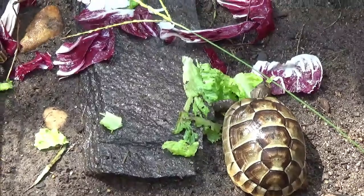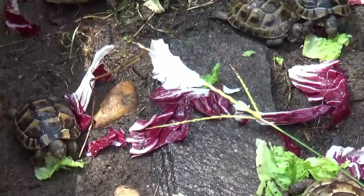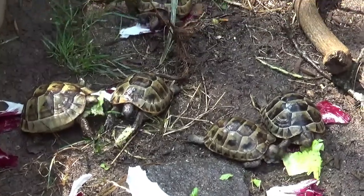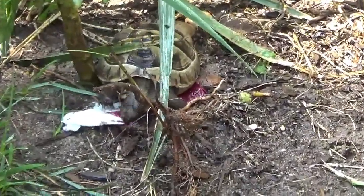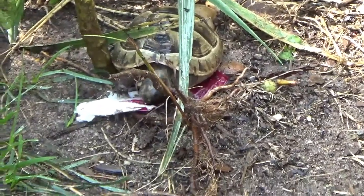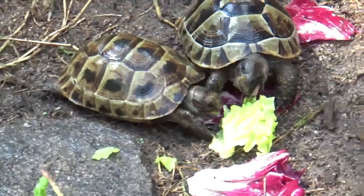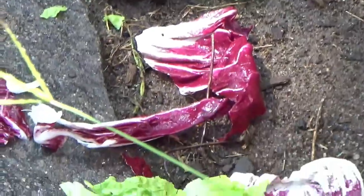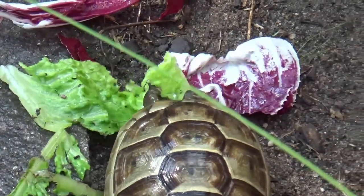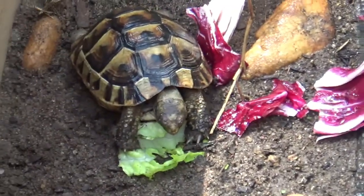All seven of these Ibera Greek hatchlings — well, they're yearlings now — are going to town on everything, making short work of some good food. They're like machines; they would eat as much as I put in there and not think twice about it.